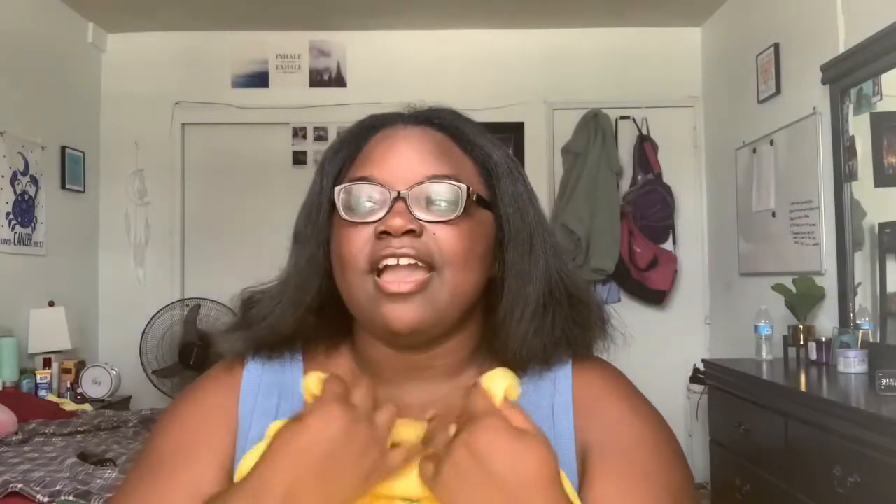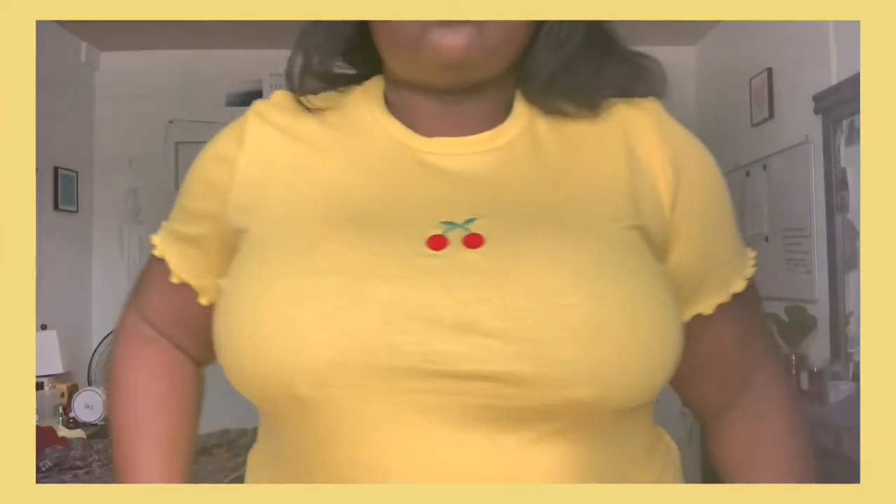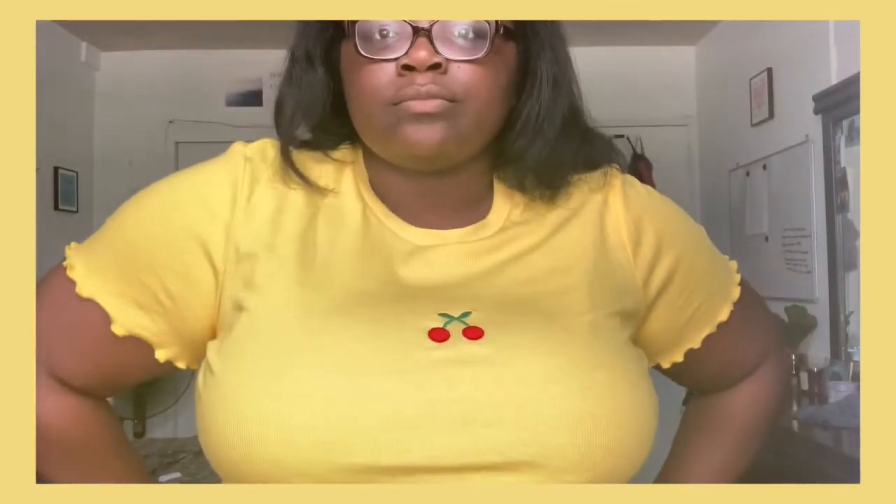My next item — I don't have any of these colors in my wardrobe pastel-wise. It's this ribbed shirt with a cherry on the front, so freaking cute! I love cherries. It is really thick and kind of fitted on my stomach, but when I lose weight it's going to fit perfectly. This is definitely a staple for my wardrobe. Pastel yellow really makes my skin color pop — it's just so freaking pretty.